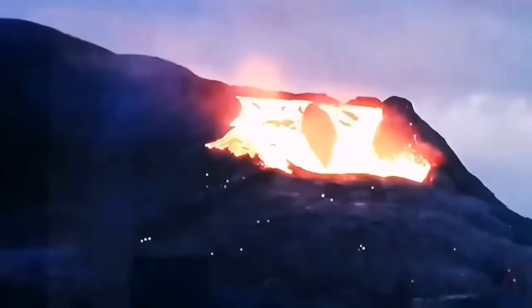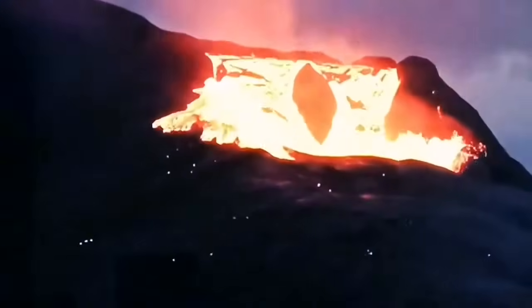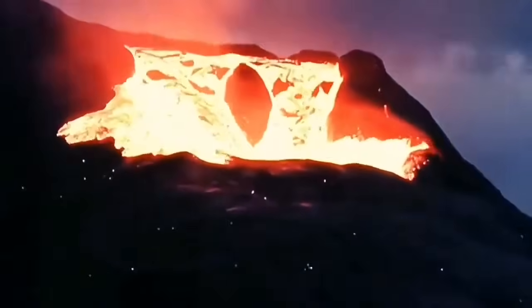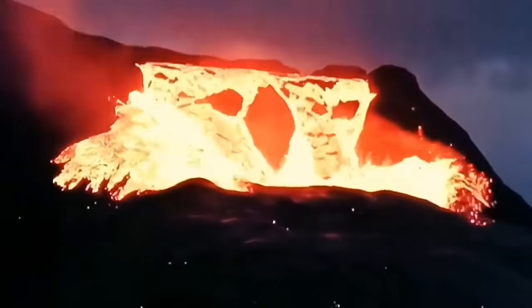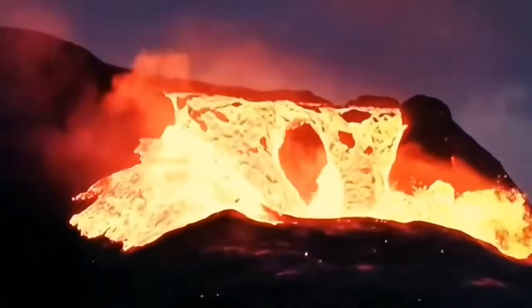The volume of the lava has increased. Look at this — 30 cubic meters per second.